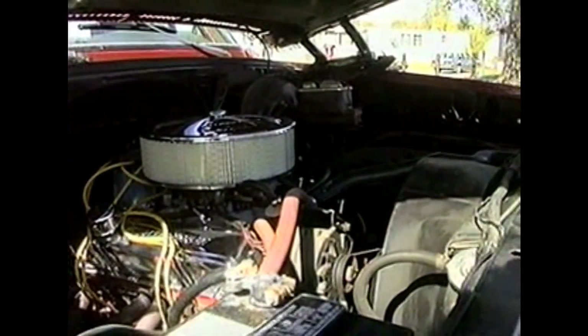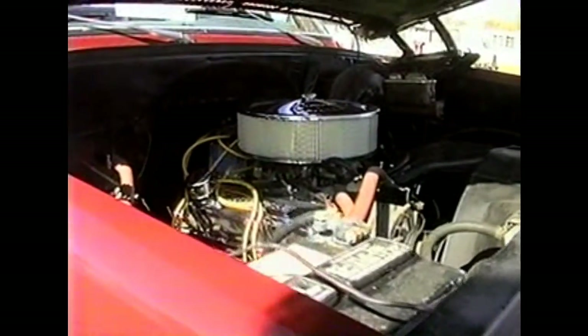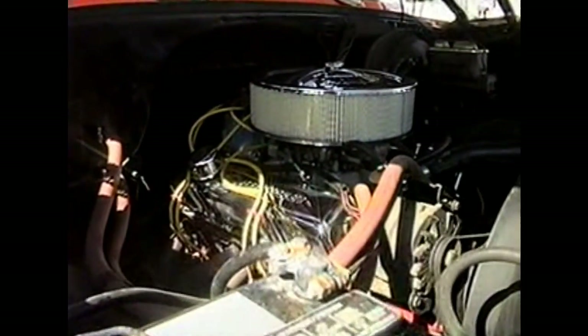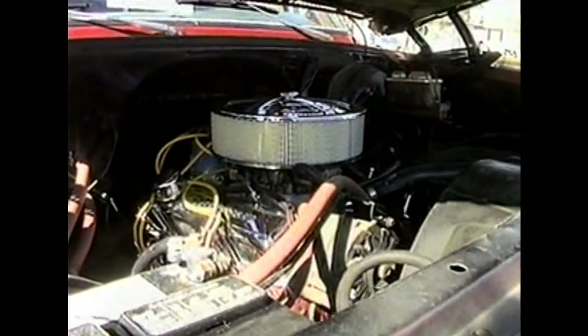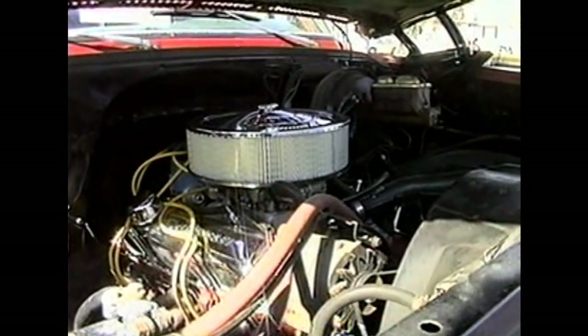We're looking at the engine of Craig Manderfeld's 1973 GMC. It's got a 327 in it with a 4-speed. It's got this thing lifted pretty well off the ground. Look at that engine in there — pretty clean. It's got the custom chrome air filter and headers.